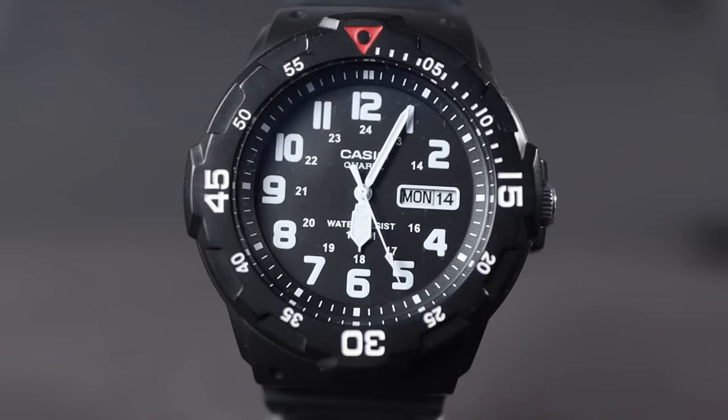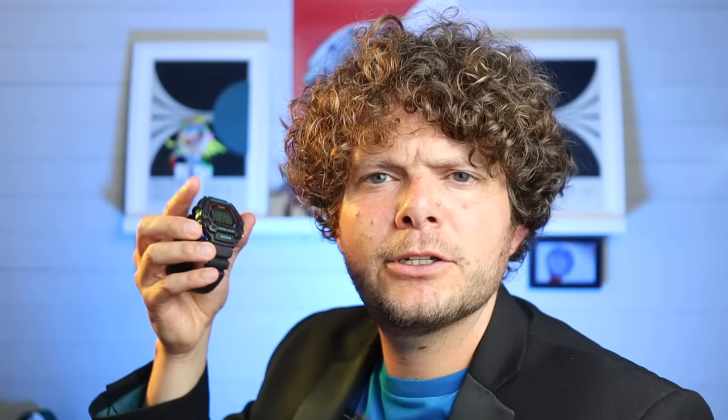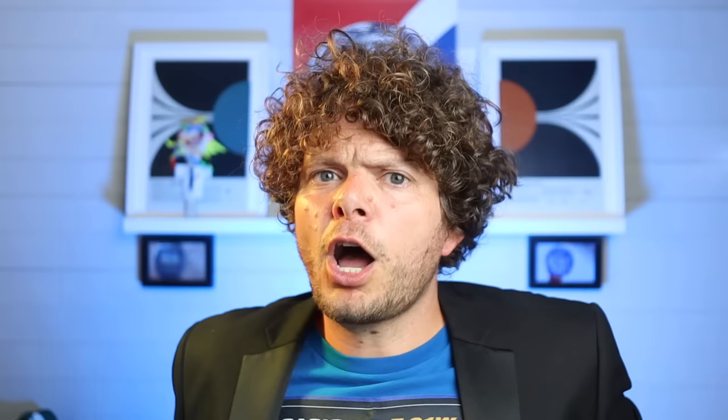The 'looks more than I paid for it' award goes to the MRW — it has that Luminox vibe to it, and if you were to buy a Luminox you'd be paying at least 200 pounds. This is currently 14.99. The best to operate award goes to the DW290 — look at the size of those pushers! And the worst has to be the 5610 — yes, the buttons are recessed into the shroud for protection, but it's really annoying pressing them.